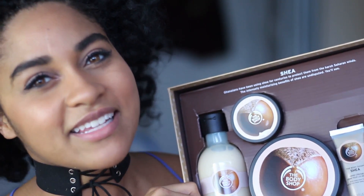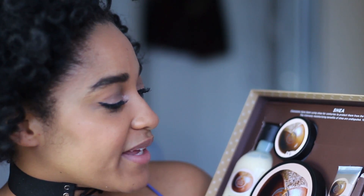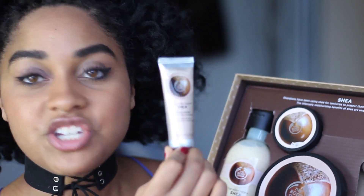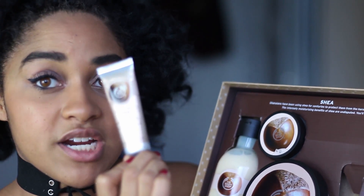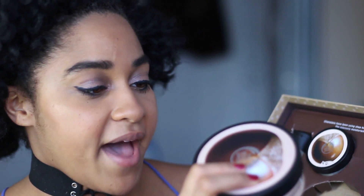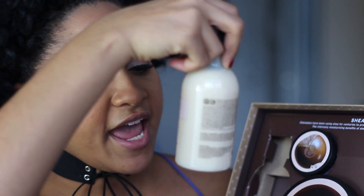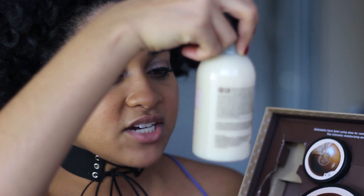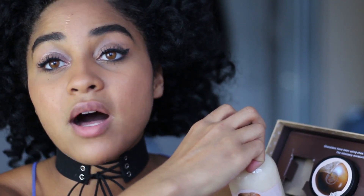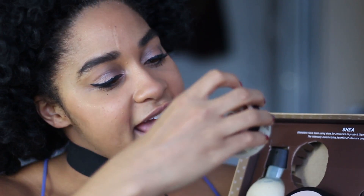Somebody up there knows exactly what I wanted for Christmas! This will keep me hydrated for the rest of my life. So this is The Body Shop Shea hand cream — so cute and perfect for your purse. This I'll definitely be using right after my bath. And this is just the Shea nourishing body butter. I've never used a Body Shop shower cream, so this will be nice — this is the Shea shower cream with handcrafted Shea butter from Tamale, Ghana.